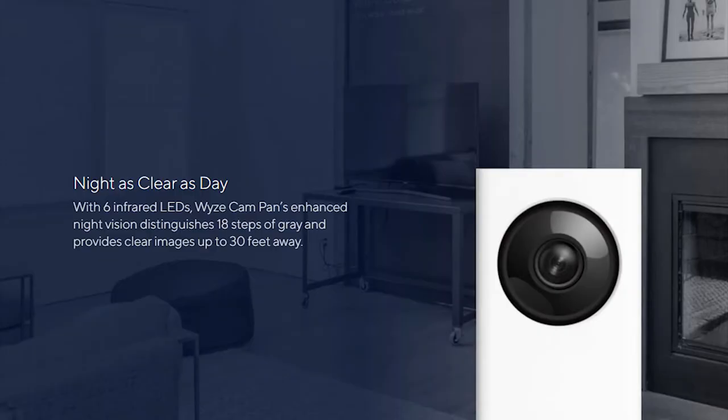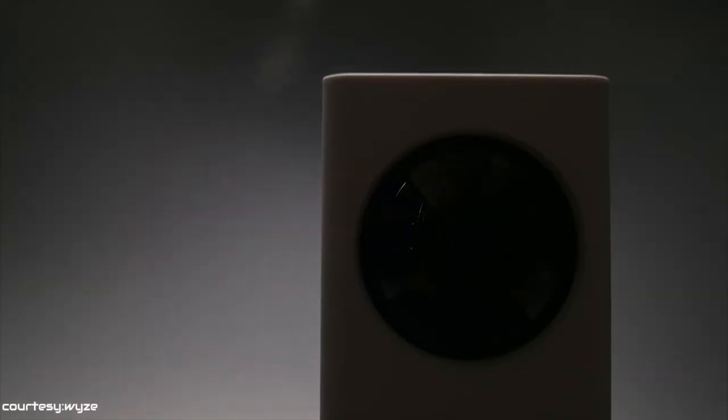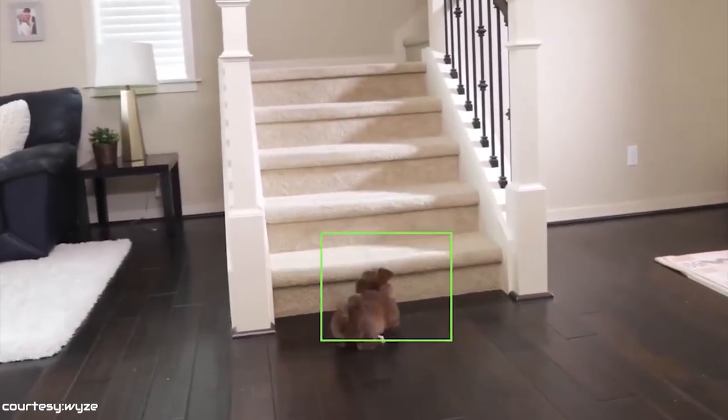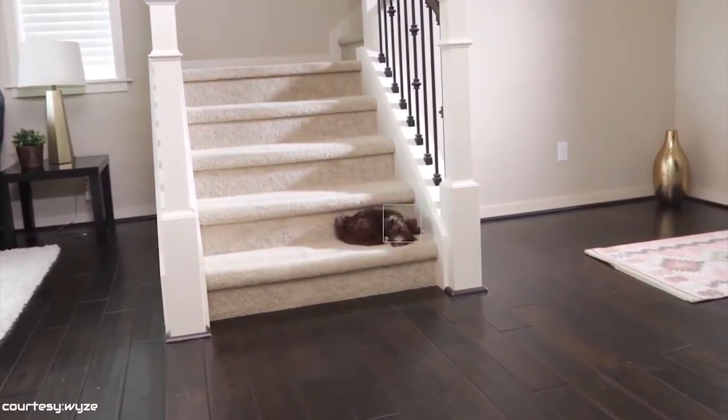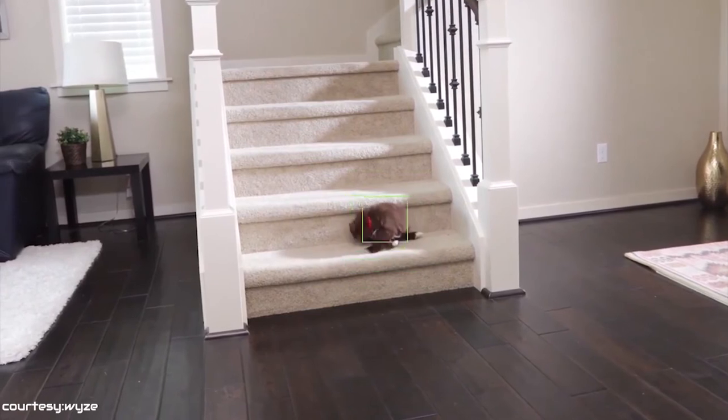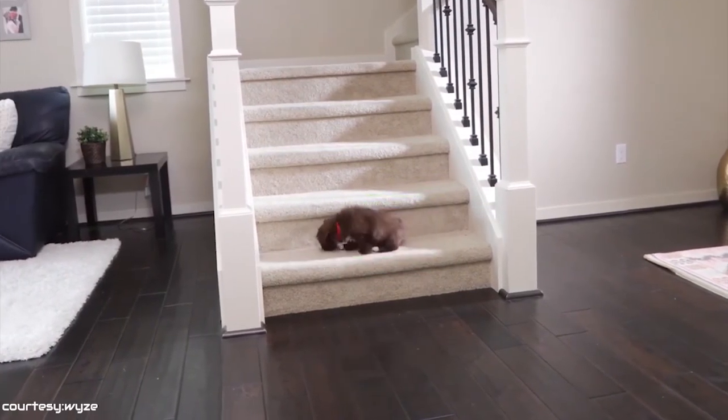The camera's built-in night vision lets you see up to 30 feet in absolute darkness by using 6 infrared LEDs. Supporting pan, tilt, and zoom with the YZ Cam Pan, you can see every angle of your room while you're away. Or you can have YZ Cam Pan monitor your room automatically with the Pan Scan feature by setting 4 predefined waypoints.